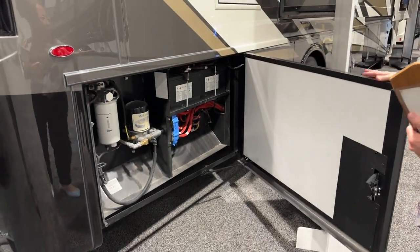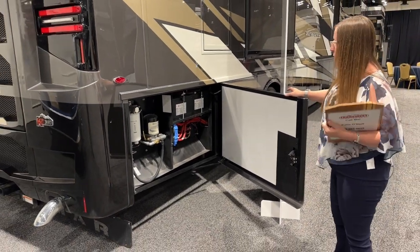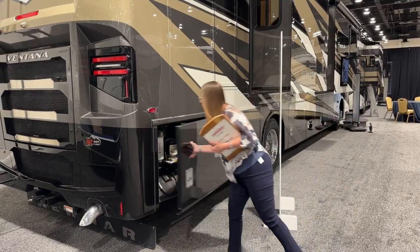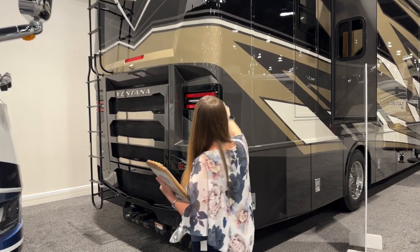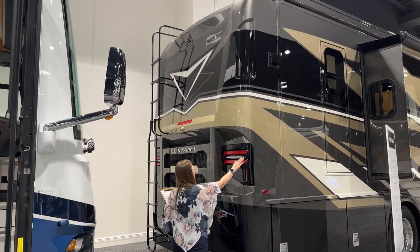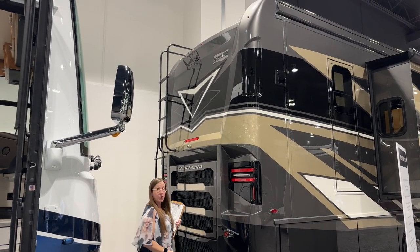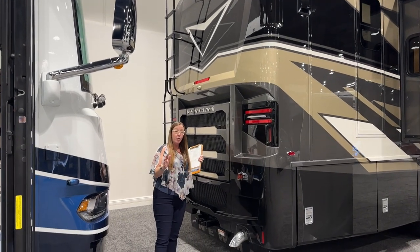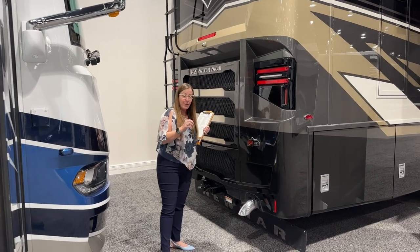Across from this compartment on the other side is the DEF tank. I'm sorry I can't show you that — it's a little dark — but I did want to focus on this beautiful new rear end cap. Look at this cool inset and these fantastic LED lights — it's so sexy. This is built on the K2 Spartan chassis at 380 horsepower, new for this year in the L9, with 1,150 foot-pounds of torque.